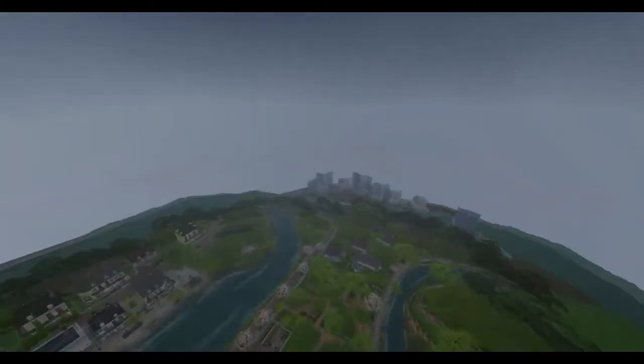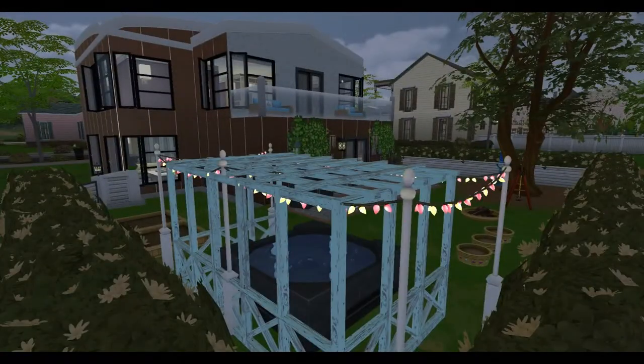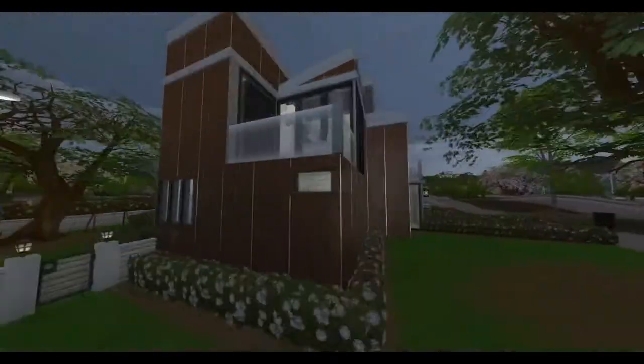Hey hey hey, happy Simmers! How are you guys doing today? Derek Sims back with a new build. This video is going to be short and sweet because it is a walkthrough video and not a let's build video.